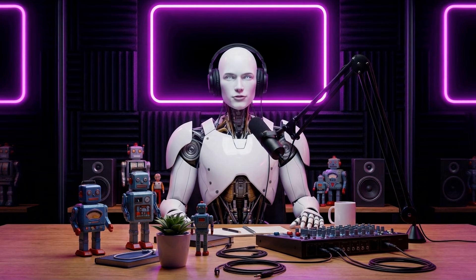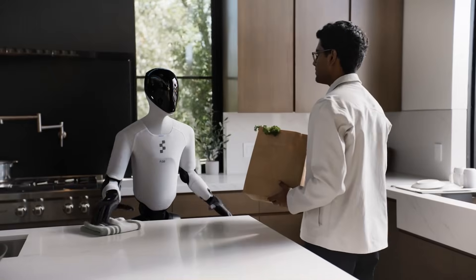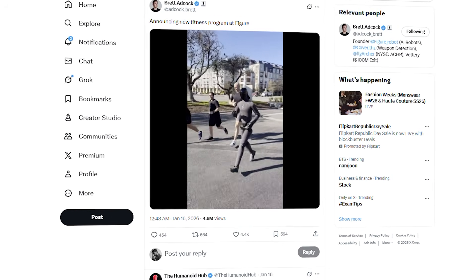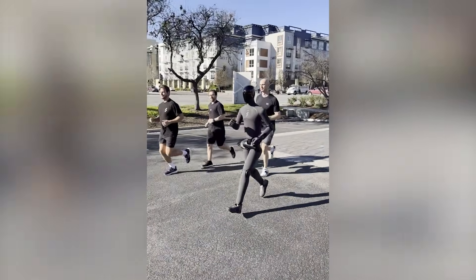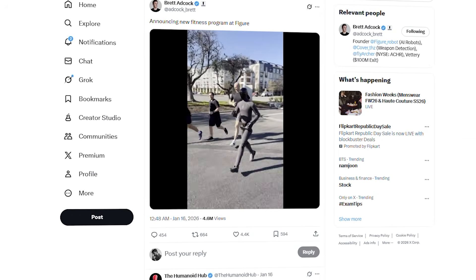Hey guys, Alfie here. Welcome back to AI Nexus. Figure just quietly raised the bar for humanoid robots, and most people almost missed it. A short video drops online, framed almost like a joke, calling it a new fitness program at Figure. At first glance, it feels playful and easy to scroll past. But if you actually watch closely, it becomes clear this is not marketing fluff.